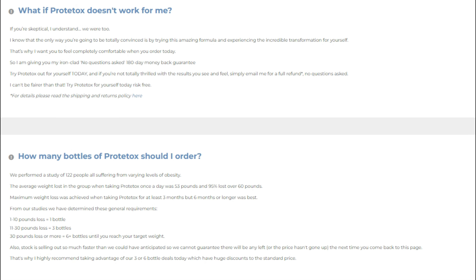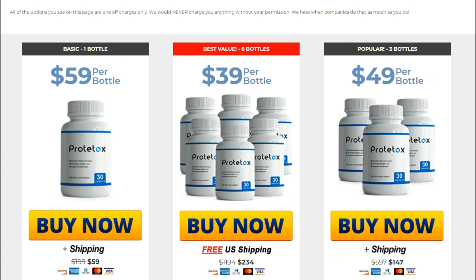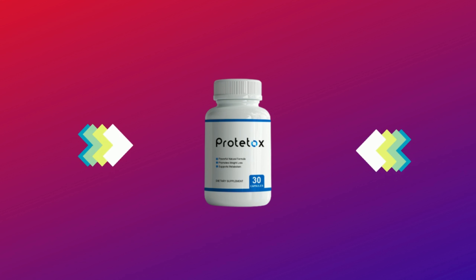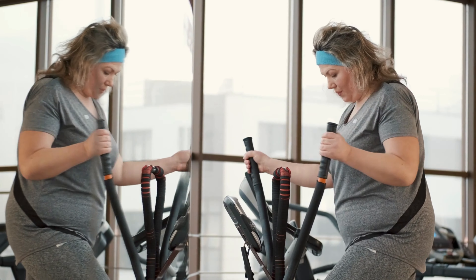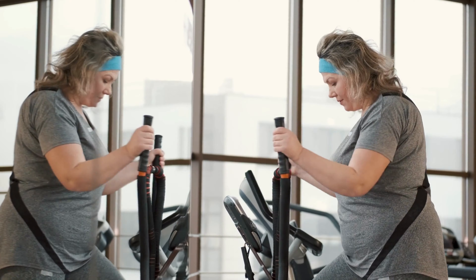It has many natural antioxidants that can get rid of toxins and damaged cells. Prototox provides the body with the nutrients it needs to accelerate weight loss, reduce inflammation, and increase energy. In addition, it improves blood flow, ensuring that each cell receives enough nutrients and oxygen, which can improve overall cellular health.